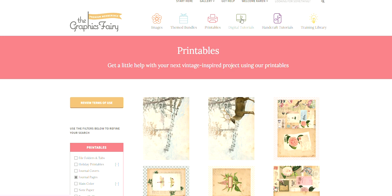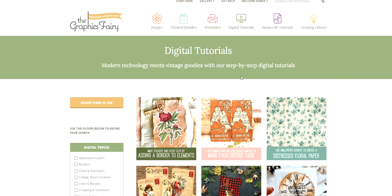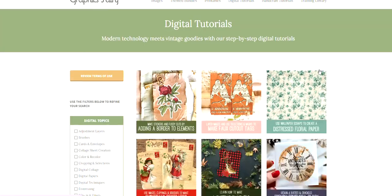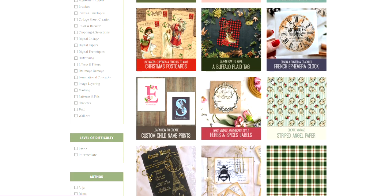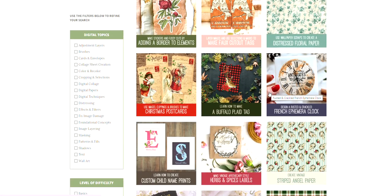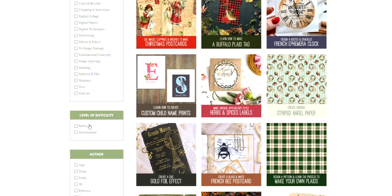Next we will look at the digital tutorials, and these are Photoshop Elements tutorials for those who want to learn how to do digital design with a vintage aesthetic. So if you've ever wanted to learn how to make your own digitals that you can either use for yourself or to sell on Etsy, this is a great section for you. We have a section here for digital collage, and you can sort by your skill level.